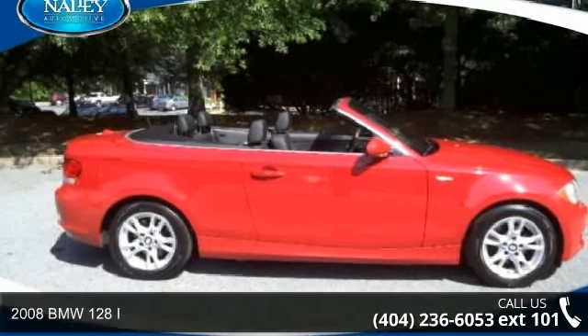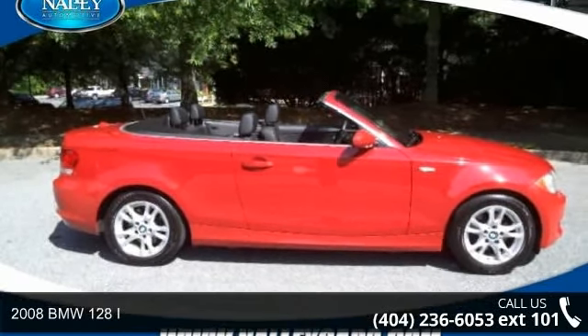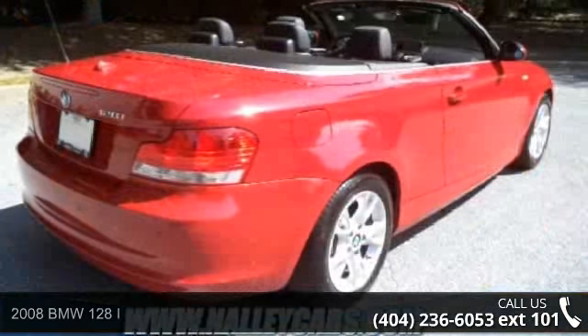Arrive in style with this 2008 BMW 128i. Don't miss this great deal on a luxury vehicle.